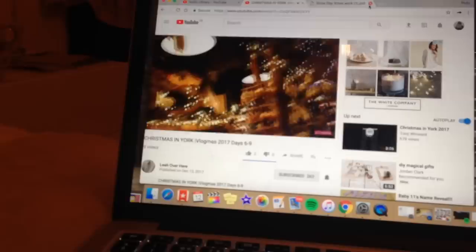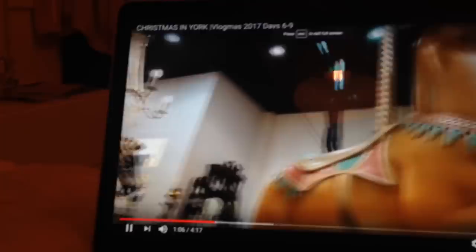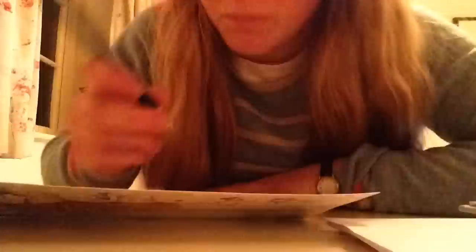After that I decided to watch Leah Over Here's new Vlogmas, because I really love her Vlogmas — I'll leave it linked somewhere on the screen. Then my friend Ruby and I Skyped for about an hour. After that I got on to writing some more Christmas cards. If you saw yesterday's and the day before's video, you'll know I've been writing lots of Christmas cards recently — I ended up writing about 80 or 90 and it took me about 10 hours in total.